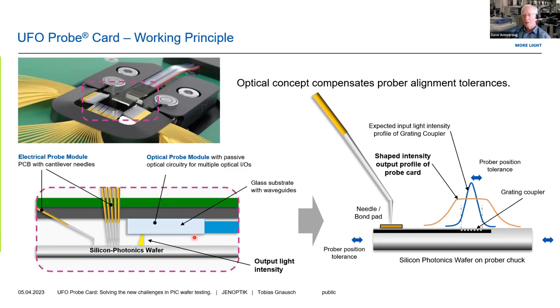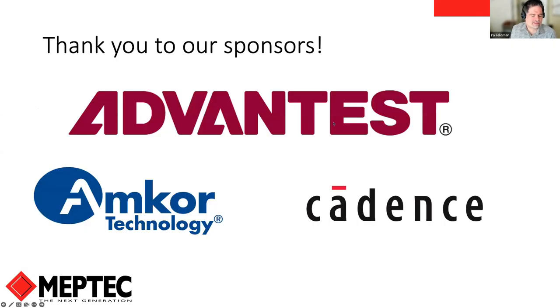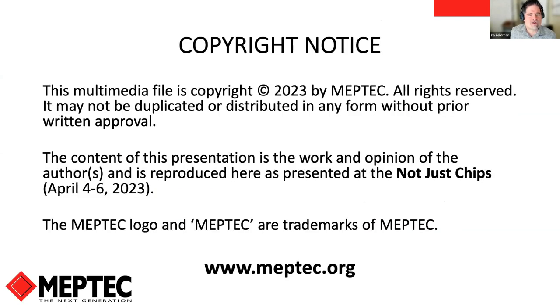Thank you for your time. I'd like to thank our sponsors, including Advantest, who has received the highest industry scores in terms of customer satisfaction from Test Insight ranking, as the number one large supplier of chip-making equipment. I also want to thank Amcor and Cadence for sponsoring this event. Their sponsorship has enabled us to make these events free, so when you have an opportunity, please thank them for sponsoring MEPTEC. Once again, thank you all for joining us, and I look forward to seeing everyone tomorrow.